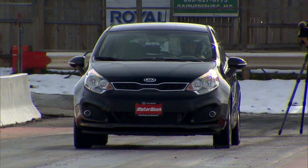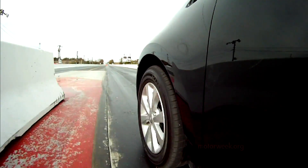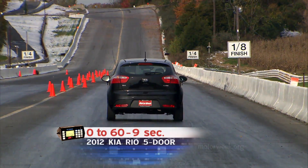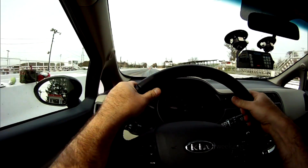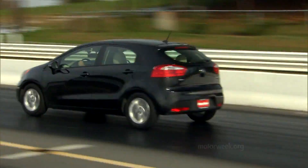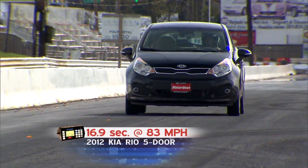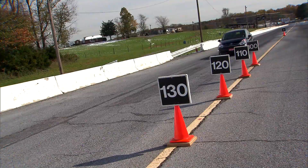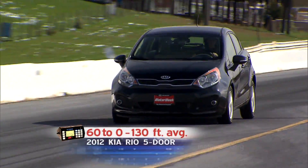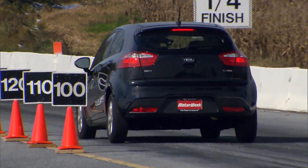Off the line, the Rio 5 is a quick revver and gets going quickly. From there, however, things are a bit of a letdown, as power stays flat and you lumber to 60 in 9 seconds. Shifts are fairly quick and smooth, but towards the top of the rev band the engine gets very buzzy, though this is fairly typical for the class. The quarter-mile ends in 16.9 seconds at a reasonable 83 miles per hour. Less impressive was braking performance, with stops from 60 taking 130 feet, accompanied by noisy and excessively pulsing ABS. Fade began to creep in after only three runs.